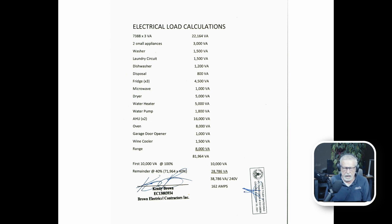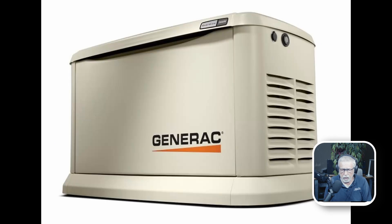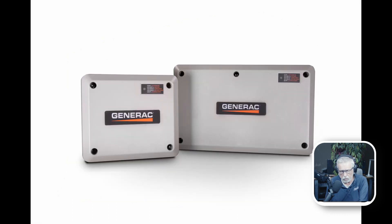We then look at the generator that would fit that size home, and depending on your budget, we sometimes would say, well, if we can't do, let's say, a 48 KW, we can do a smaller generator, but we will have to do some load shedding — meaning we can't run everything in your home.